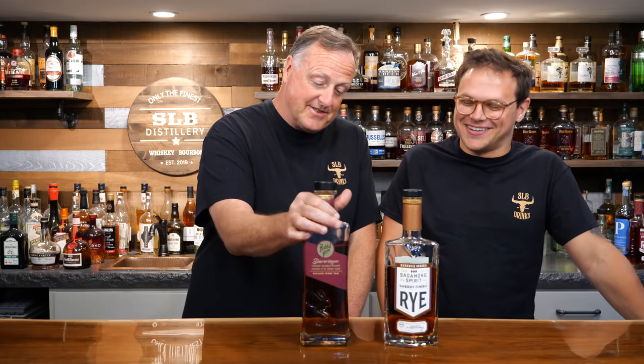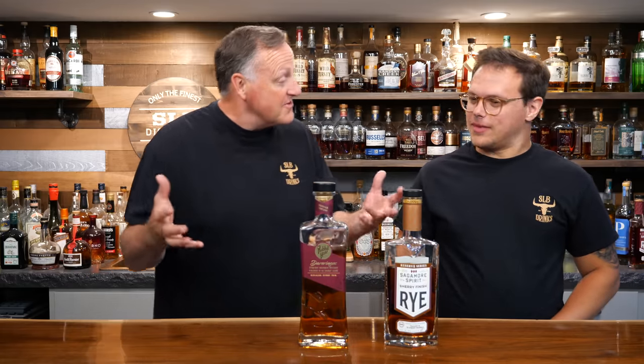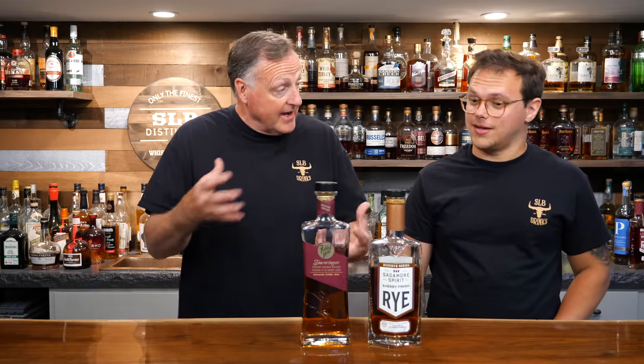My first one, Trent, is Rabbit Hole Derringer — I know you're a fan of this one. I saw you on Discord kind of poo-pooing it a little bit. This one's great, Trent. It's finished in PX Sherry Cask, or Pedro Jimenez Sherry Cask, at 93 proof. I know that's partly why you don't have quite an affinity for it. The reason I'm not a huge fan is really the price — about $80 to $85.